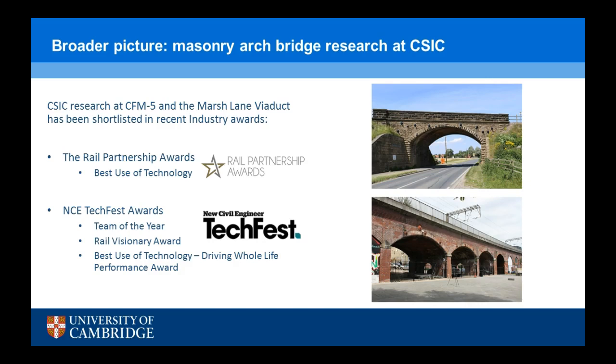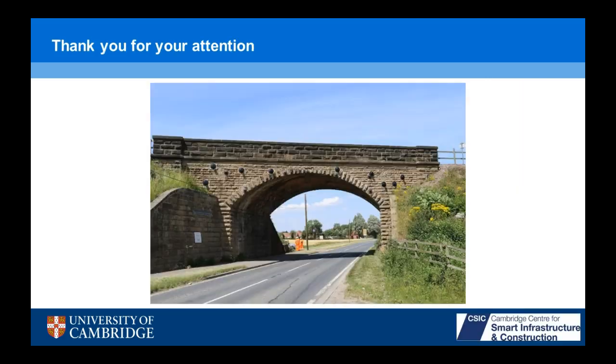The Rail Partnership Awards shortlisted us for best use of technology — in the end we lost that prize but to another CSIC project, so I can't feel too bad about it. The NCE Tech First Awards shortlisted us in three categories: Team of the Year, Rail Visionary Award, Best Use of Technology, and Driving Whole Life Performance. Those awards haven't happened yet, so hopefully we'll have a bit more luck this time around. Thank you for your attention.